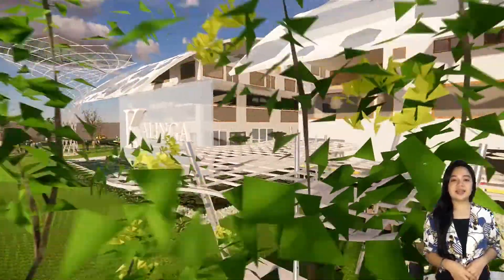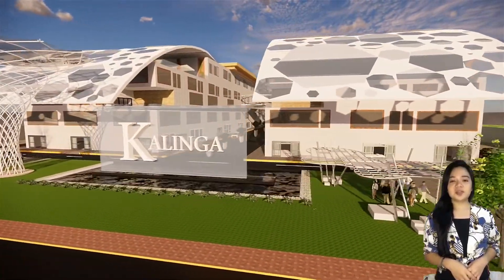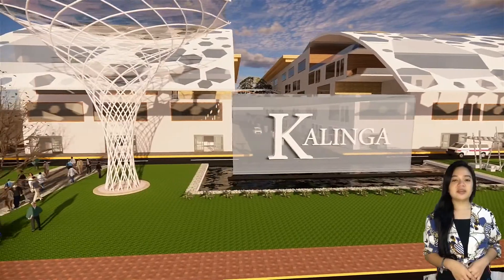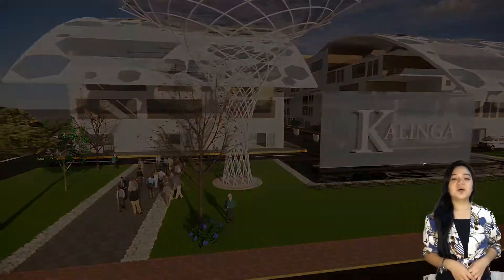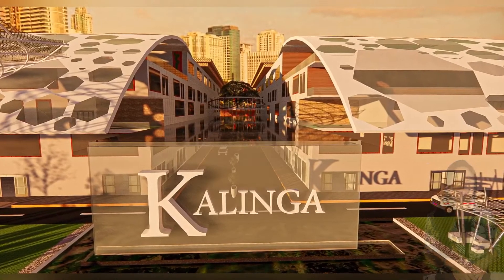Upon entering the site, users are greeted by beautiful landscape spaces with clear views, directing them through the main entry point. Upon arriving, you will feel a sense of belonging. Welcome to the Kalinga Medical School Hospital that truly renders meaningful care. Thank you.